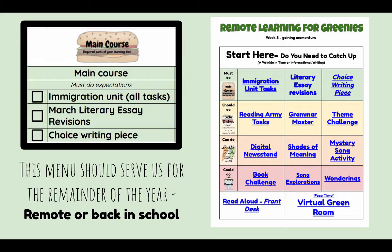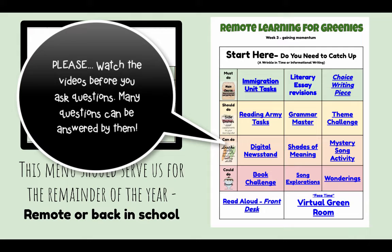I've now adjusted the menu. The immigration unit stays as a must-do. I've moved March literary essay up because we're going to be looking at making revisions, and I've added a choice writing piece. Remember that with this menu, all of these links take you to videos with information. So if you're asking me questions and you've not watched the video, I'm probably going to refer you to the video. This work is going to take us through the rest of the year, whether it's remote or we get to be back together again.